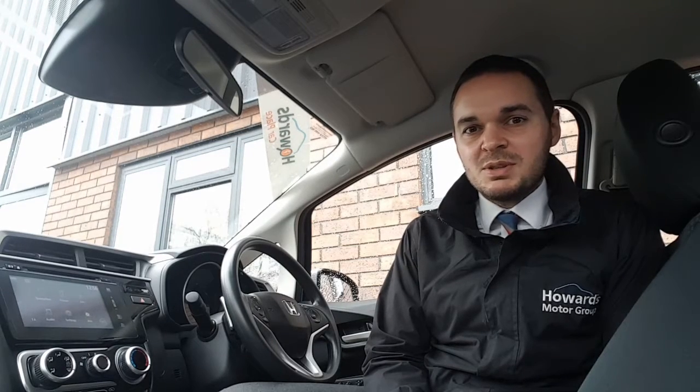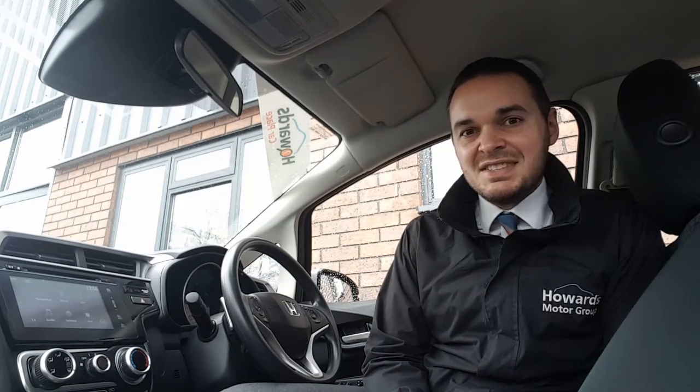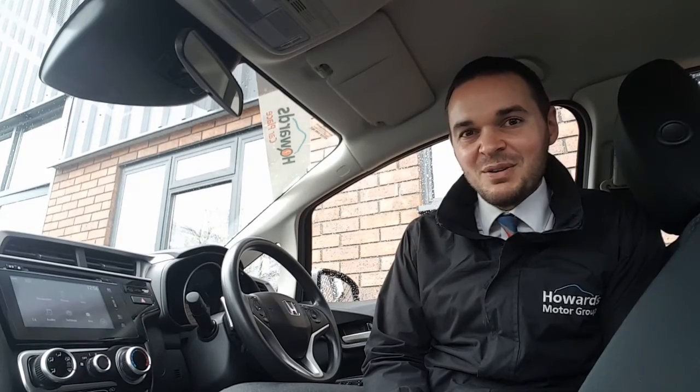On top of this you get air conditioning, automatic headlights and wipers, and there's cruise control with a speed limiter. The car also features city brake. So let's have a look around.